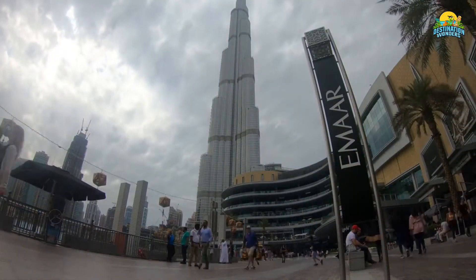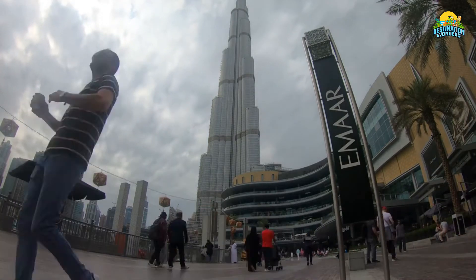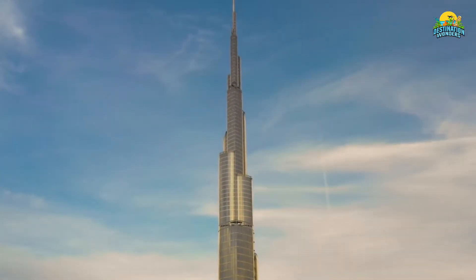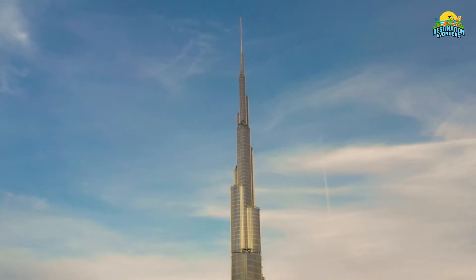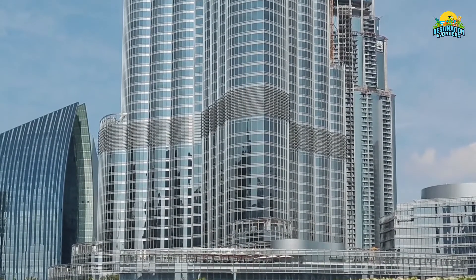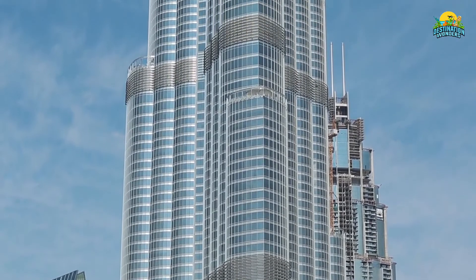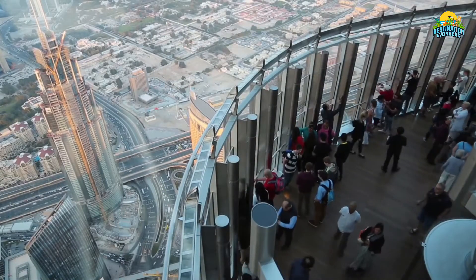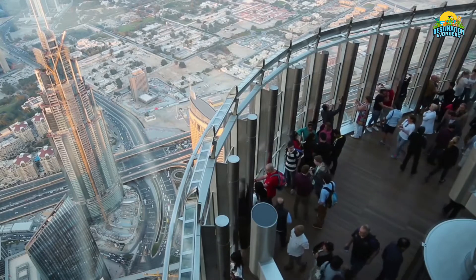Number 9: Burj Khalifa. A symbol of economic prosperity and social advancement, Burj Khalifa is considered to be one of the tallest man-made structures in existence. With a height of 828 meters, it has over 164 floors. The cost of construction was $1.5 billion and took over five years to complete. Apart from being a commercial and residential building, Burj Khalifa also has observation decks where visitors can enjoy breathtaking views over both Dubai and Abu Dhabi at an altitude of 627 meters above ground level.